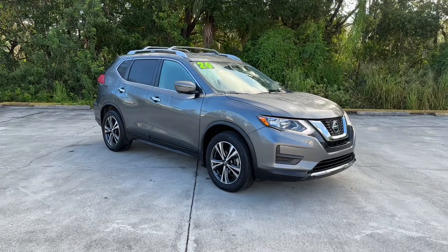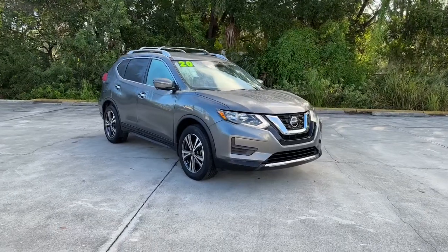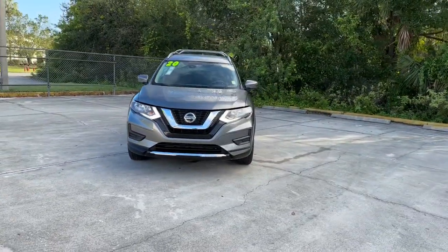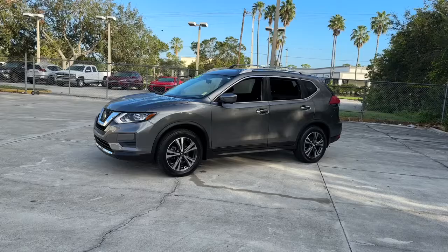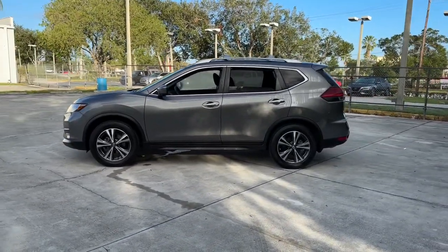Hop into the 2020 Nissan Rogue. With less than 30,000 miles on the odometer, this vehicle stands out from the rest. Start planning your family road trips in this comfortable, well-equipped Rogue. This clever crossover offers plenty of space and thoughtful creature comforts to keep your crew relaxed and eager for adventure.